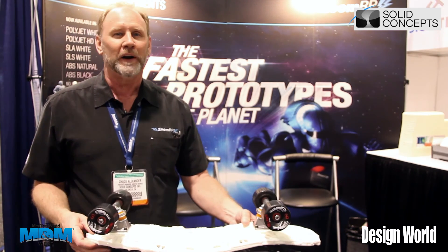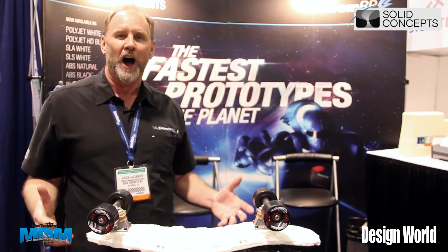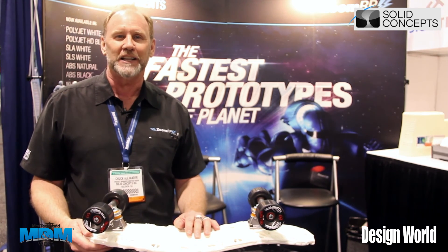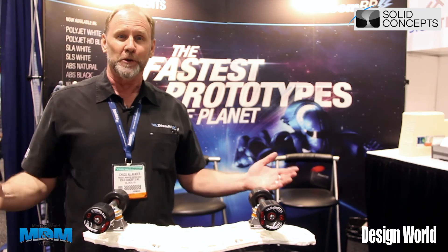Solid Concepts has a lot more processes and material offerings that we can provide. We encourage you to contact us at Solid Concepts and find out all of the products, materials, and product offerings that we have.